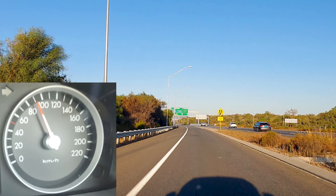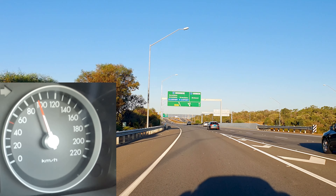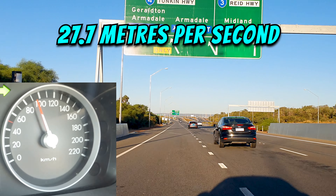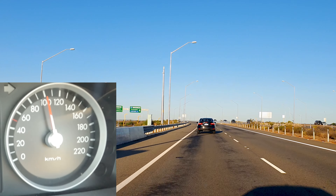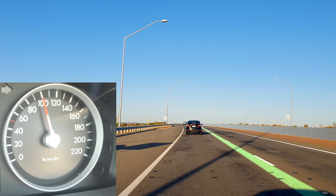Now at 90 kilometers an hour you travel 25 meters per second, and it's already a noticeable difference. Now when you're doing 100 kilometers an hour you'd be traveling 27.7 meters per second. If you direct your field of view to the broken white dotted line, you will see how fast you're traveling.